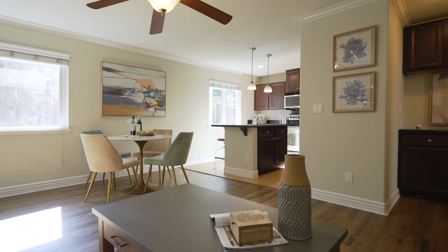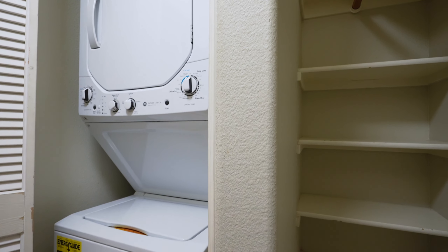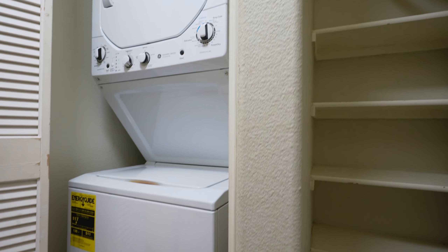Your primary bedroom is spacious and rear-facing with tall baseboards, a ceiling fan, and a walk-in closet with built-in shelving. Inside the walk-in closet you'll also find a separate laundry closet with a shutter door and a stacked washer and dryer unit.